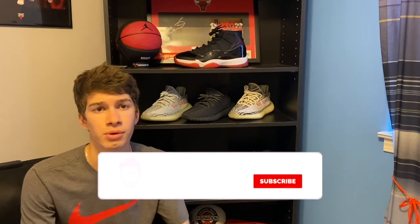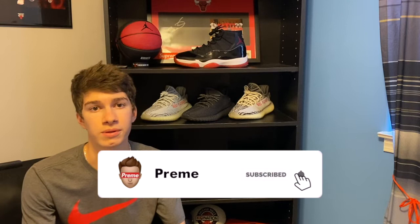What is up guys, Prim here back with another video. Today I'm going to be telling you guys about the best resell items for this upcoming drop — the first week of the season, it's going to be a banger. I'll be telling you the best resell items to go for this week. Hit that subscribe button and hit the bell for notifications so you don't miss another video.